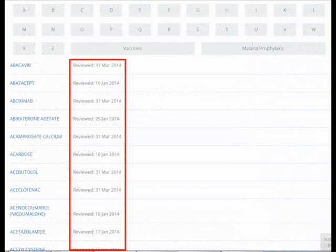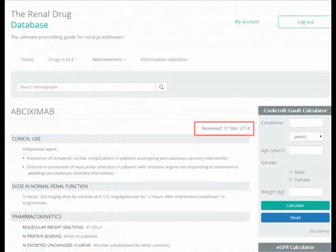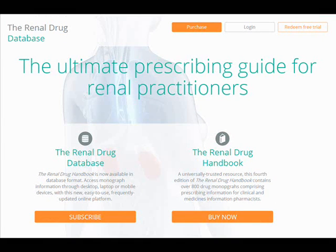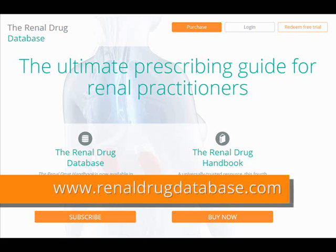Fully reviewed and updated for 2014, the Renal Drug Database, supported by the UK Renal Pharmacy Group, includes all the information contained within the Renal Drug Handbook. It is further strengthened through regular content reviews and validation, including event-driven updates, meaning you can be confident that the information remains pertinent and trustworthy.